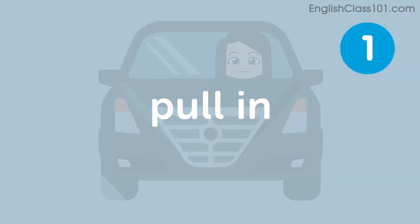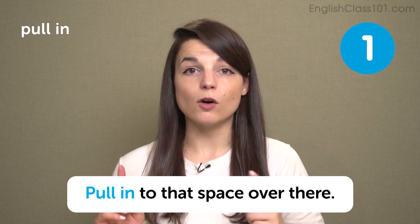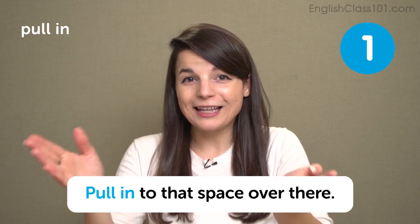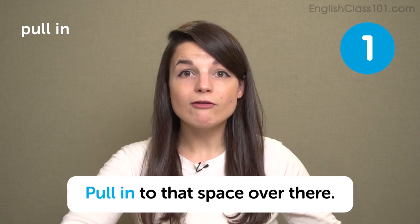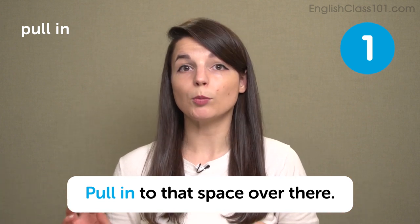The first phrasal verb is pull in. Pull in is used usually when you're driving very slowly — we usually use it for a parking lot. We'll use it in an expression like pull into that space or pull in over there. It means to slowly move your car into a space, a parking space, or maybe a garage. Pull in over here, pull into that parking lot, pull into that driveway — slowly move into another place. We use the phrasal verb pull in for that.